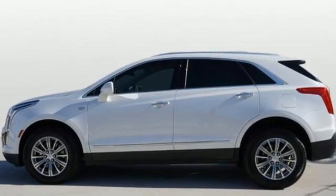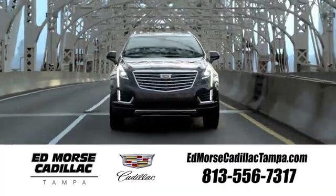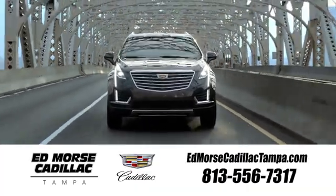Cadillac, a luxury maverick. Experience it for yourself today. Visit our website at edmorsecadillactampa.com or call us today. For value and for service, it's Ed Morse.